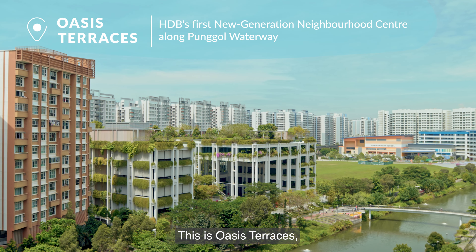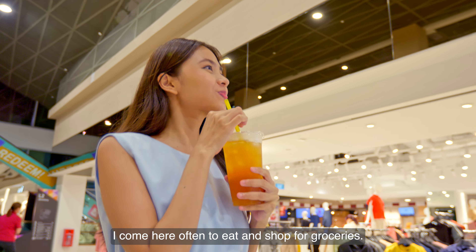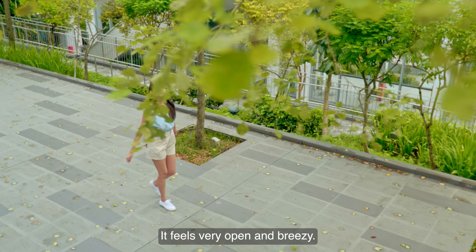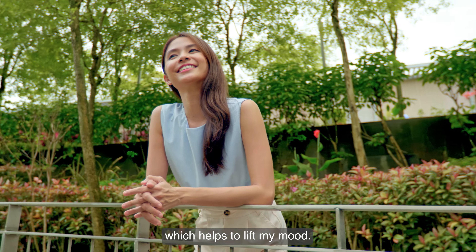This is Oasis Terraces, a frequent hangout of mine. I come here often to eat and shop for groceries — it's a one-stop destination for my daily needs. I really like the design of this neighbourhood centre. It feels very open and breezy and is also full of greenery which helps to lift my mood.